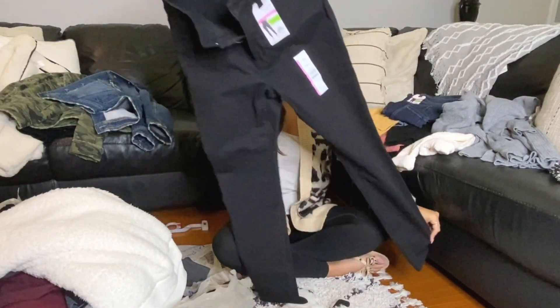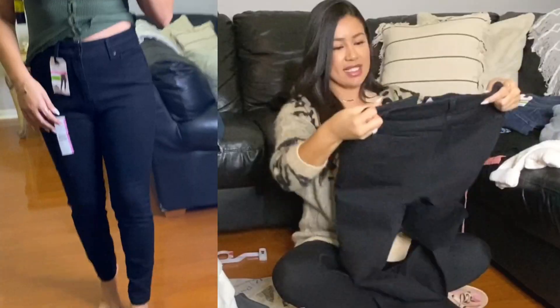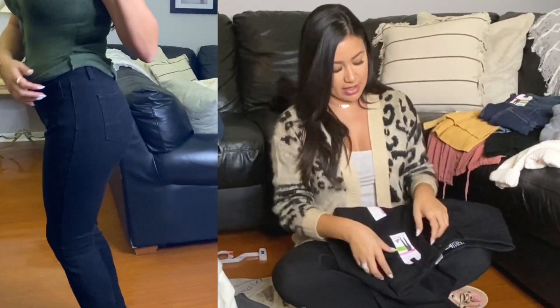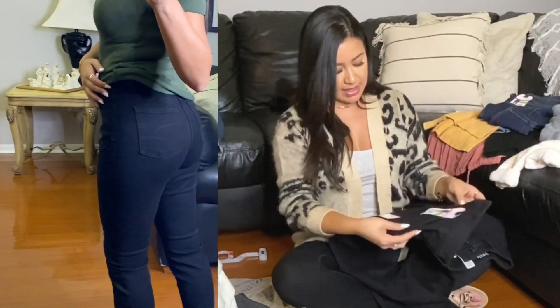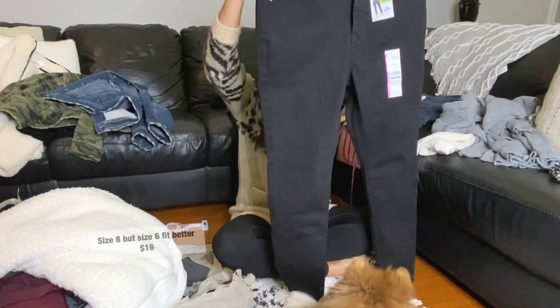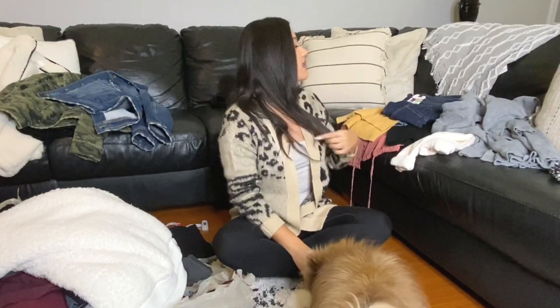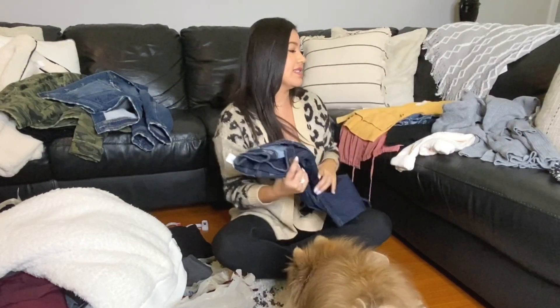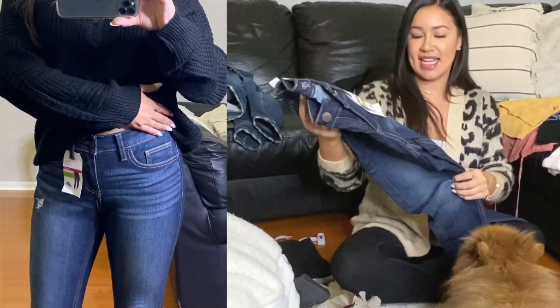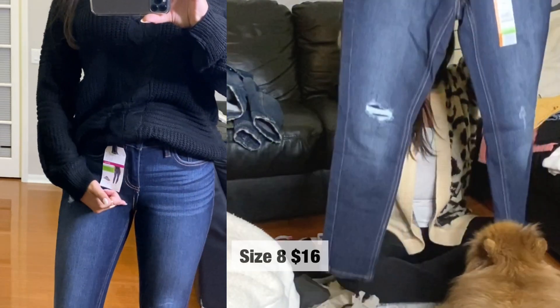Jeans! Black high-rise jeans — I've never tried their jeans before. This is by Time and True, high-rise skinny. They look small, so I got this in a size 8. I am normally a size 3 or 4, so we'll see how that fits — I really don't know their sizes. I also got this one in a size 8. This is a mid-rise skinny jean.